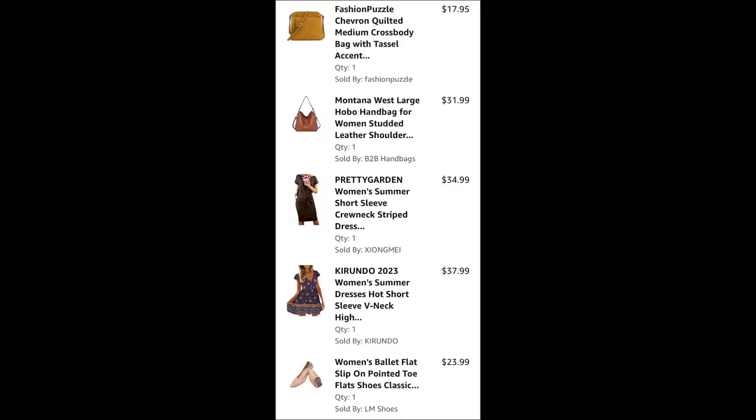That's the end of the video, thanks for watching! Let me know which item you like from the Amazon haul and give this video a thumbs up. Here's how the shoes look - simple. And here are the prices of all the things I got. If you like what you see, check them out.